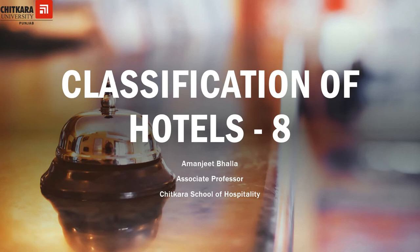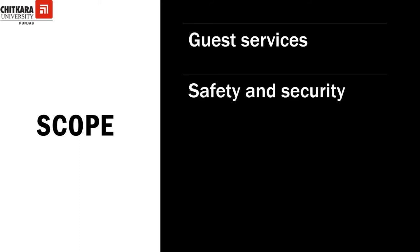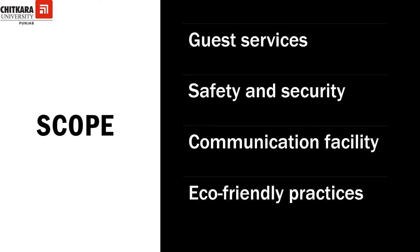Hello everyone and welcome to the classification of hotels part 8, the last part. In the previous video we discussed the criteria for staff welfare facilities and code of conduct for safe and honorable tourism, which has to be followed in star category hotels. In this video we will be talking about guest services, facilities for safety and security, communication facilities, and eco-friendly practices followed in star category hotels.